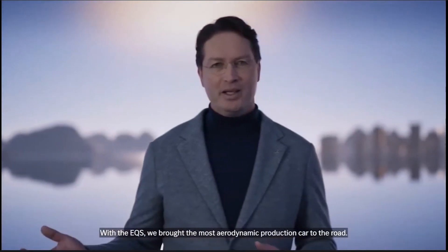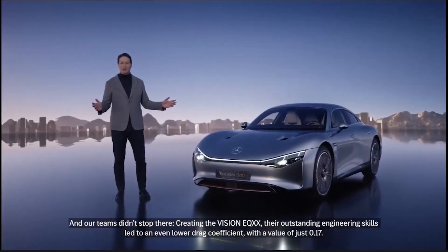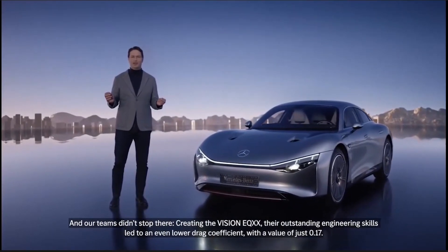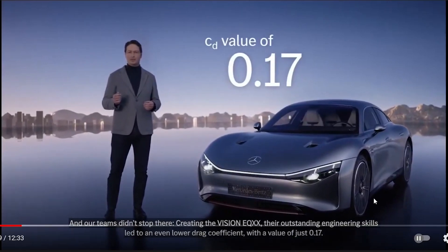There are a lot of parallels with Aptera, so I thought we would watch the presentation together and comment about it. With the EQS, they brought the most aerodynamic production car to the world, and their teams didn't stop there. The Vision EQXX achieved a drag coefficient of 0.17, which is pretty impressive for a relatively conventional-looking car. Aptera is 0.013, so better.